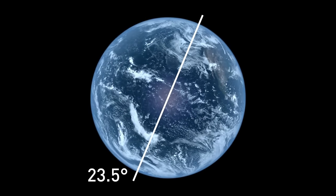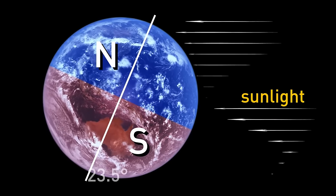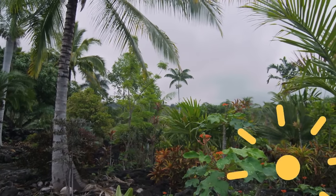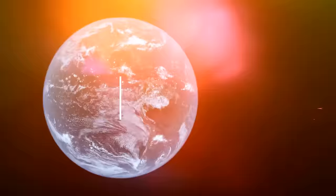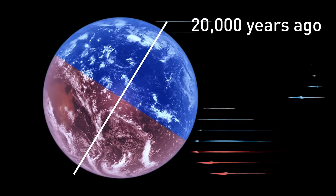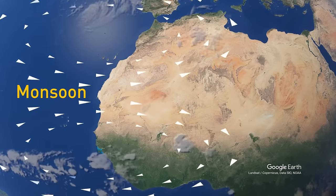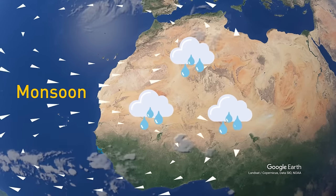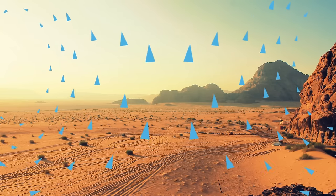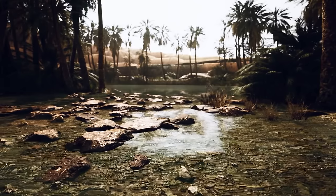Earth's tilt is responsible for the amount of sunlight each hemisphere receives. During the time of the Green Sahara, Earth received between 4 and 8% more sunlight than today. When the Earth tilted about 20,000 years ago, the northern hemisphere received more direct sunlight, affecting humidity levels in the region. As the northern hemisphere got warmer, this affected monsoon activity — specifically the West African monsoon. Monsoons are wind systems that affect a region's rainfall and humidity. Little by little, northern Africa became wetter, and the increased moisture meant actual bodies of water existed in the region.